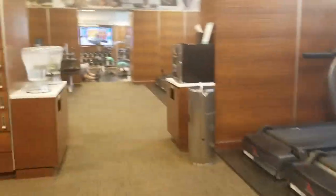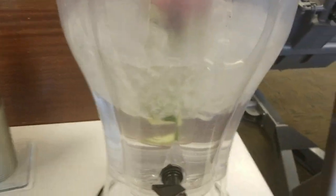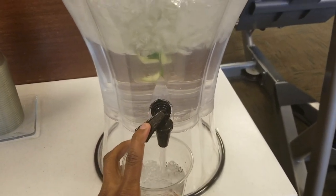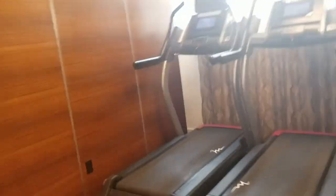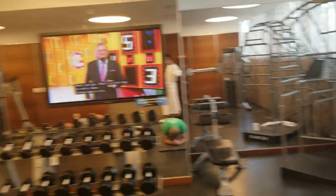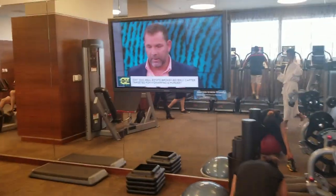Lots of cardio machines in here — ellipticals and such. Of course they have fruit water, which is a necessity; definitely gotta stay hydrated. Lots of treadmills and ellipticals. I think there are supposed to be lockers on this side — oh, medicine balls, cool! Actually a pretty dope little fitness center for the hotel. Looks pretty comfortable.